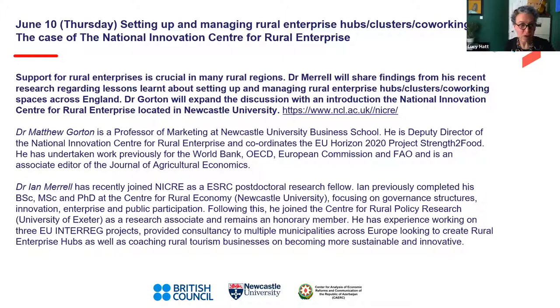Dr. Matthew Gorton is a Professor of Marketing at Newcastle University, Deputy Director of the National Innovation Centre for Rural Enterprise, and coordinates the EU Horizon 2020 project. Dr. Ian Merrill joined NICRE as an ESRC postdoc research fellow and completed his BSc, MSc, and PhD at the Centre for Rural Economy at Newcastle University. The speakers will talk for about half an hour, followed by questions, finishing at 11 o'clock.